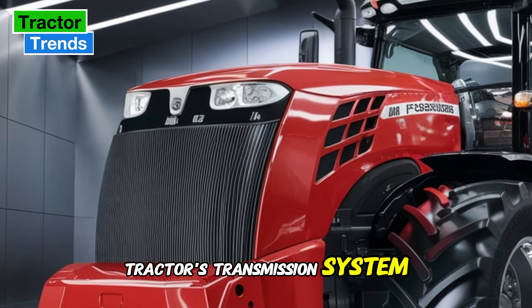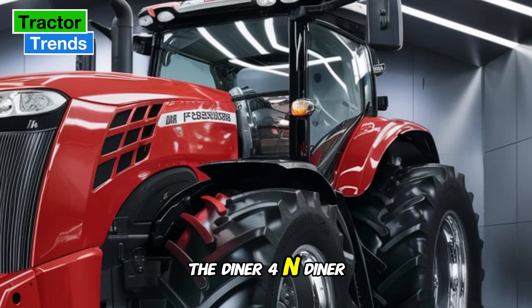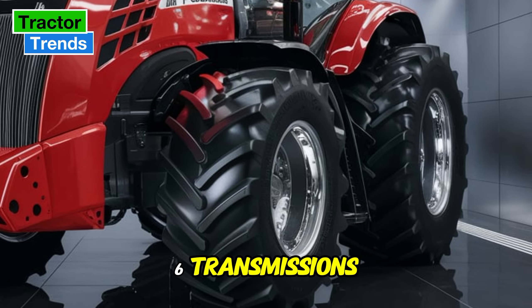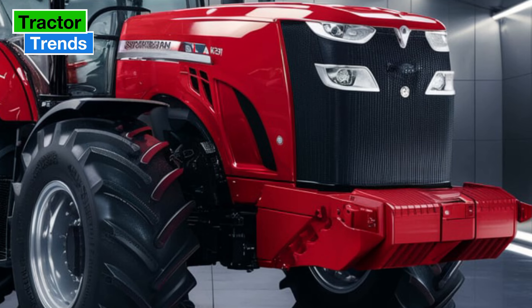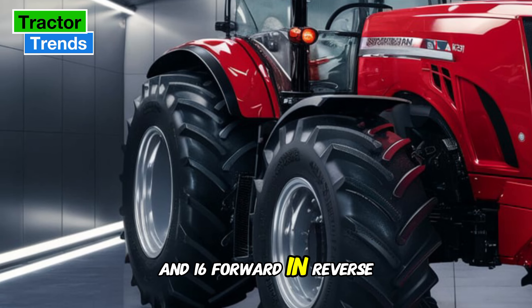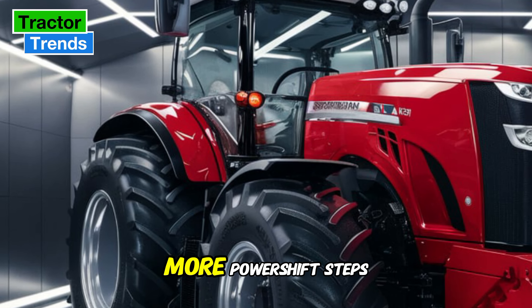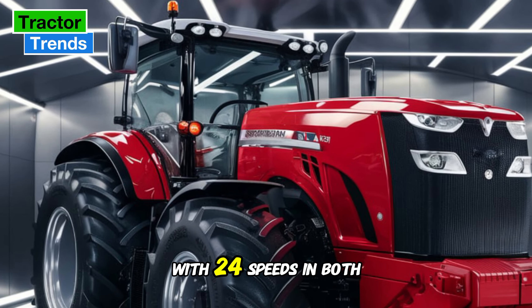The engine meets the latest emission standards, making it a more eco-friendly option without compromising power. Next, we have to discuss the tractor's transmission system. The MF5S offers two main types: the Dyna 4 and Dyna 6 transmissions. These systems are designed for ease of use and efficient power transfer. The Dyna 4 gives you four power shift steps and 16 forward and reverse speeds, while the Dyna 6 adds two more power shift steps, providing even more flexibility with 24 speeds in both directions.